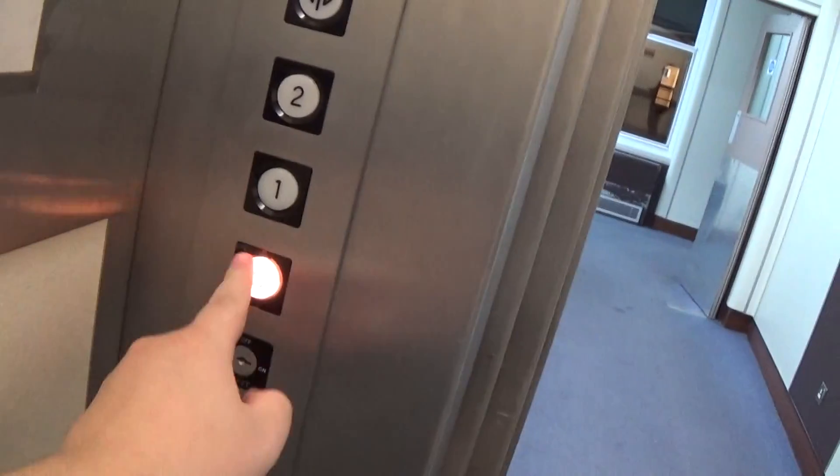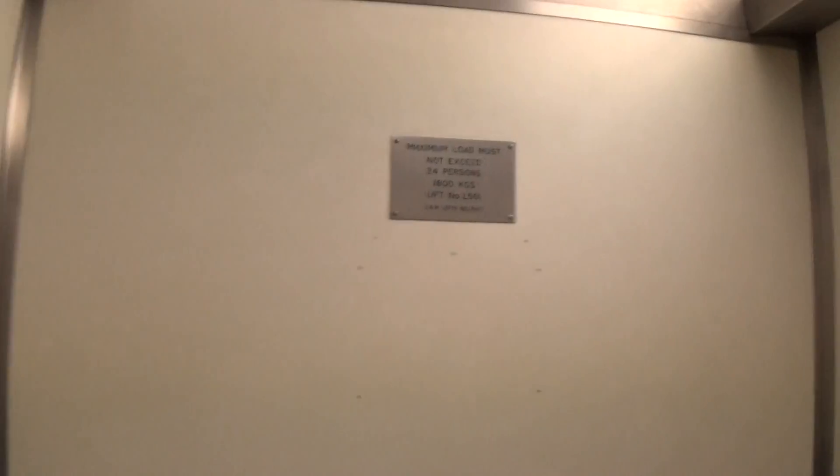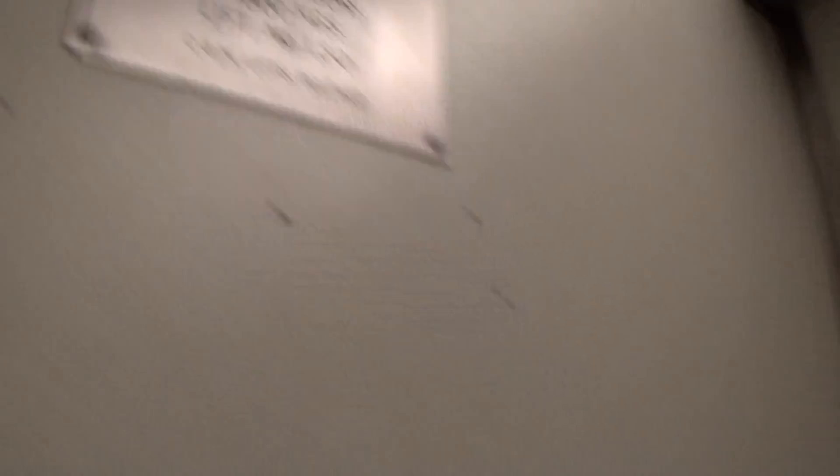Go back down to G. It's a pretty basic CM lift, spell fast, and the capacity is 1,800 kilos, 24 passengers. Supposed to start the mid-90s.